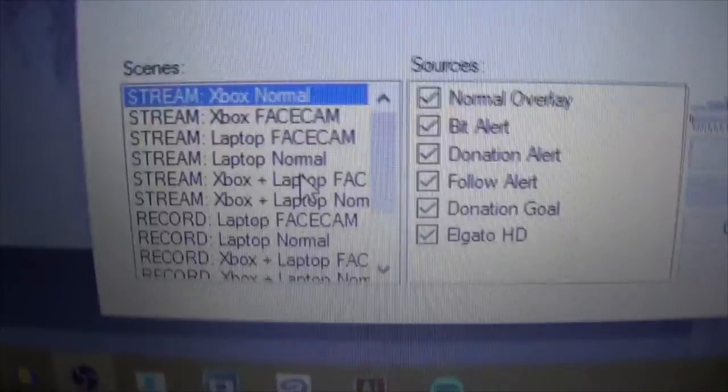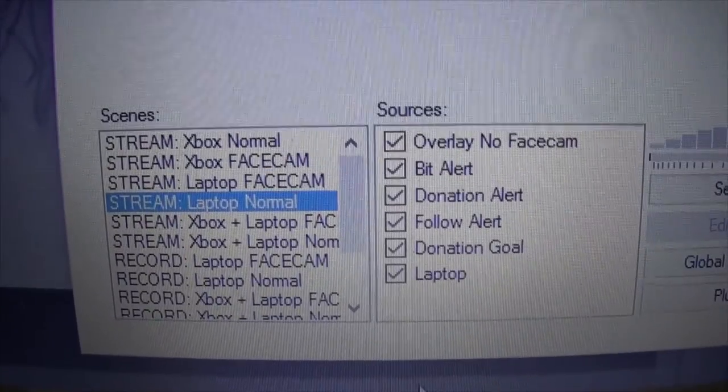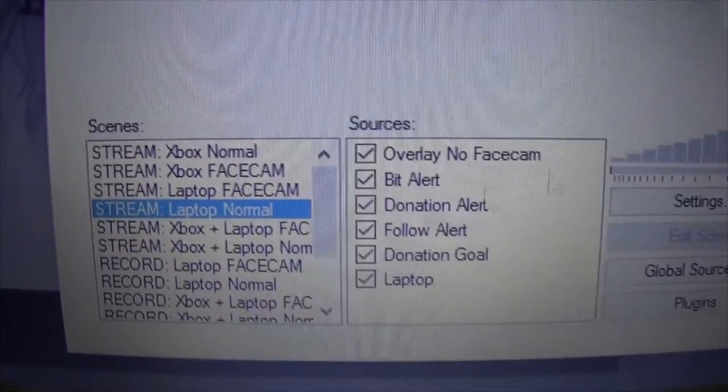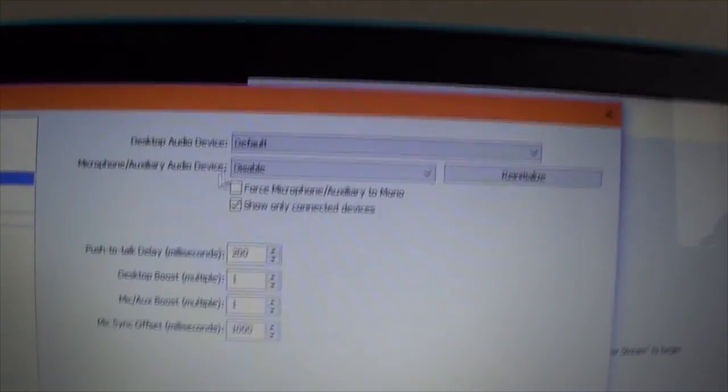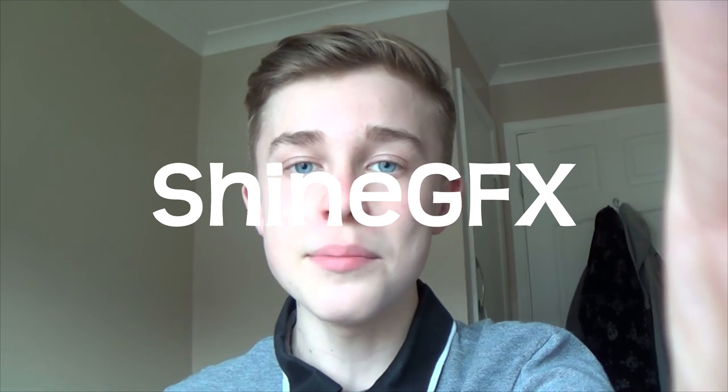I want to stream, not record, and I want to stream my laptop with just a normal overlay — no face cam. I'll check all the settings, make sure audio is disabled for my speed-up streams and the video is at the right setting. I just need to set up the Twitch chat and then I'll be ready to go live. If you don't know where I'm uploading the Phase fan art project, it's over on my channel ShineGFX where I do all sorts of graphic stuff. I've already uploaded speed arts for Adapt and Apex, and I'll be uploading the rest there.